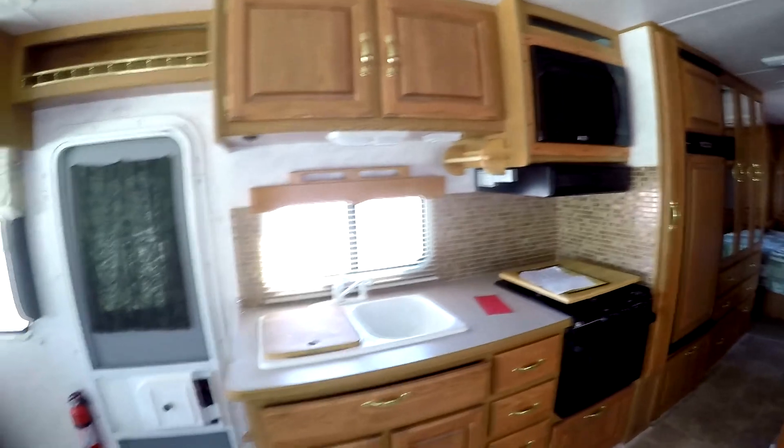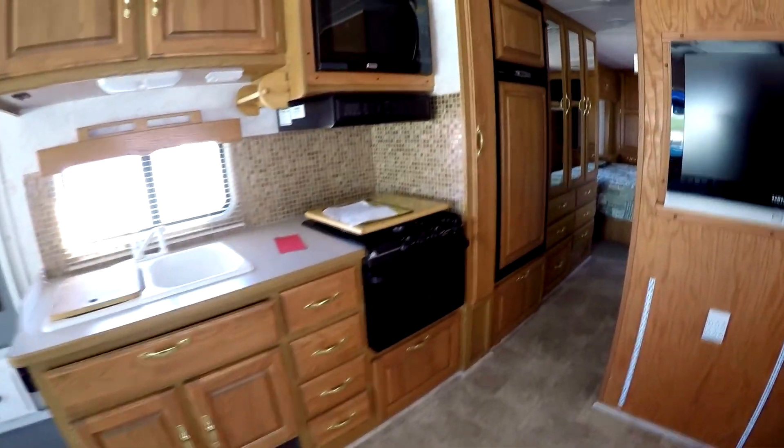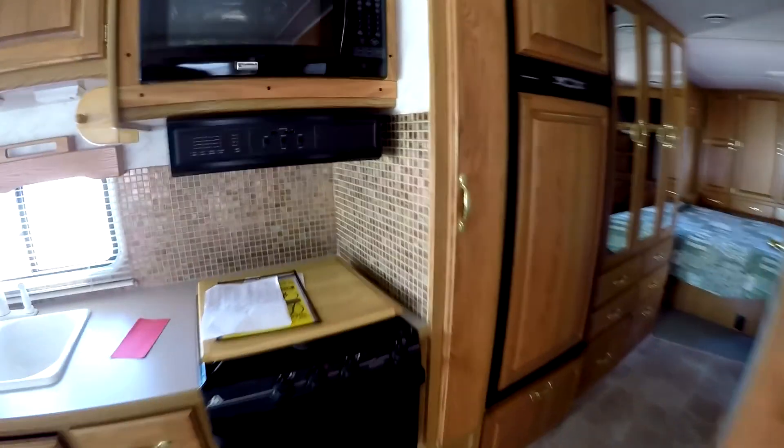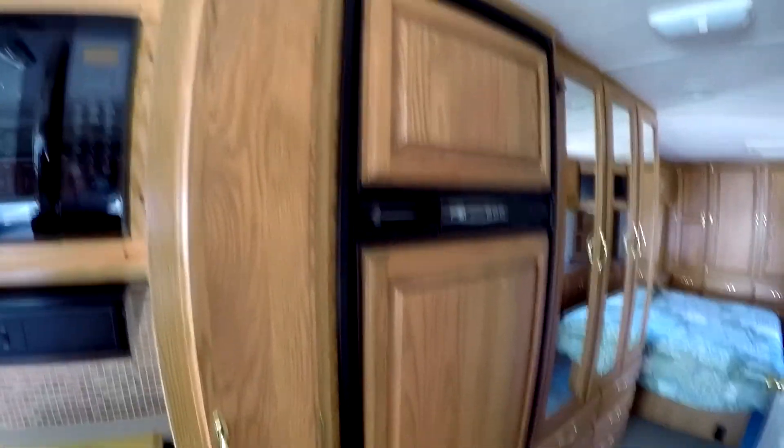Nice little kitchen area with a real nice pull-out pantry here. And it has an eight cubic foot refrigerator with wood grain on the front.